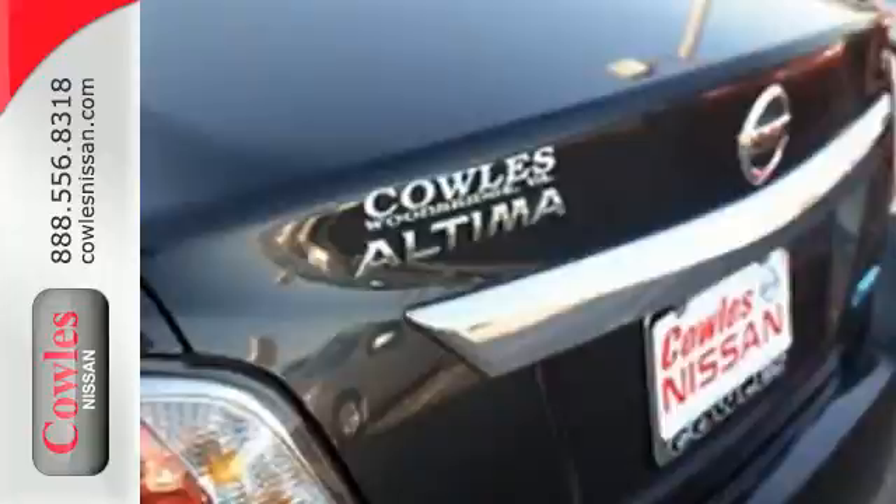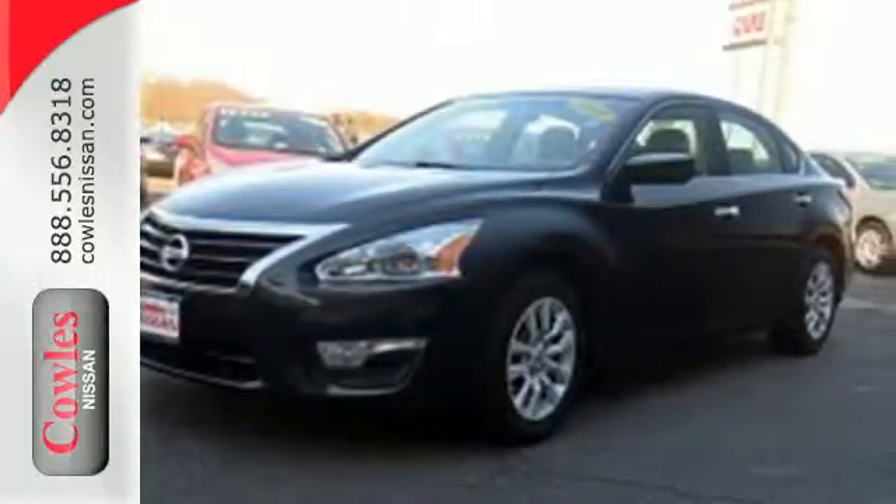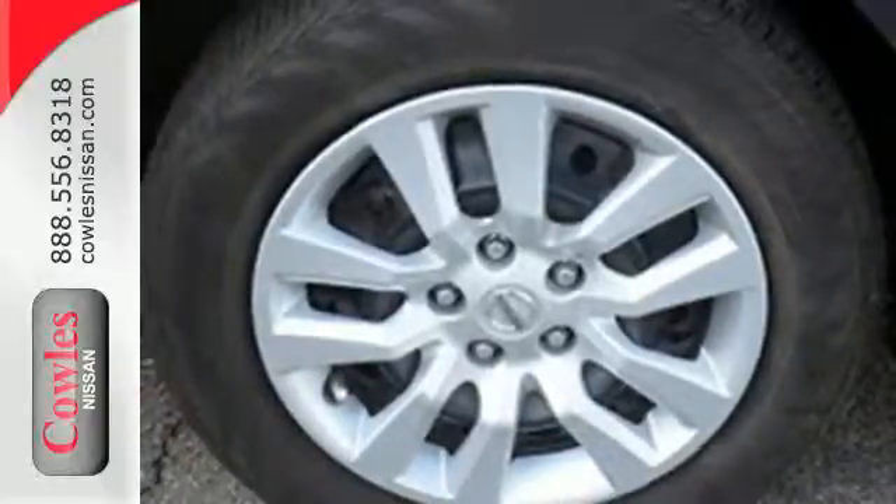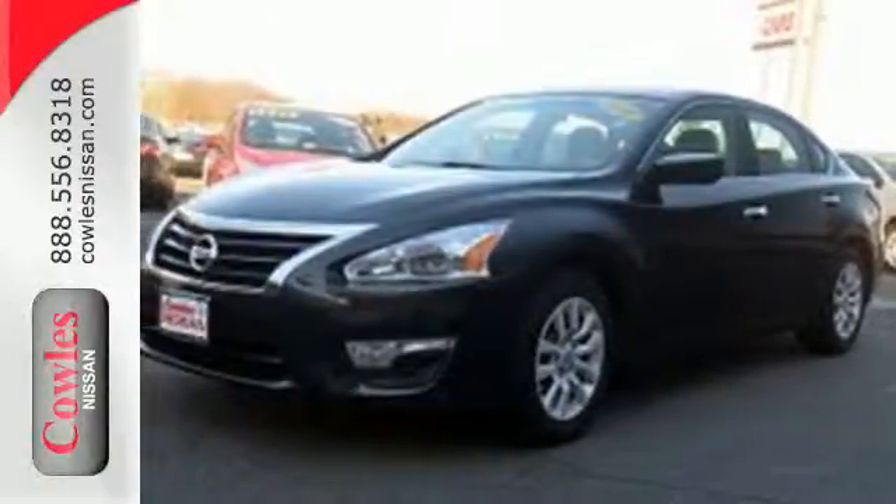Standard equipment includes an X-Tronic continuously variable transmission, push-button start, Bluetooth, and advanced airbag system. You'll be impressed with this Altima — come in for a test drive today.